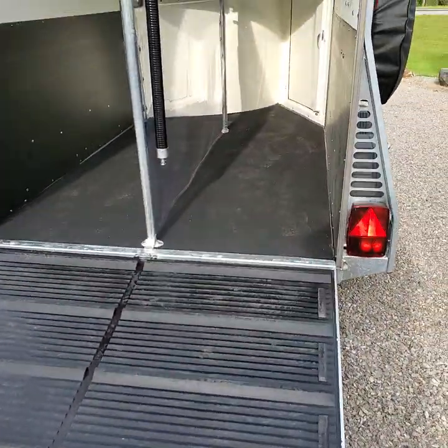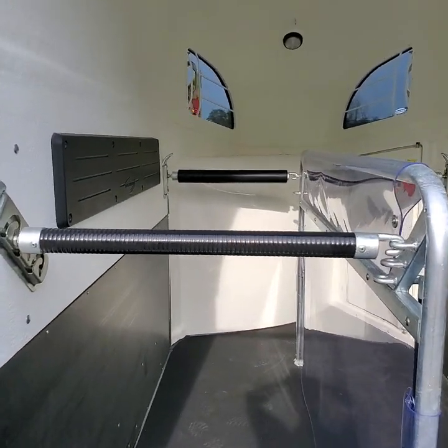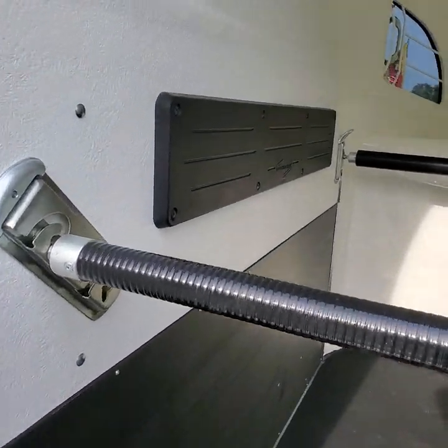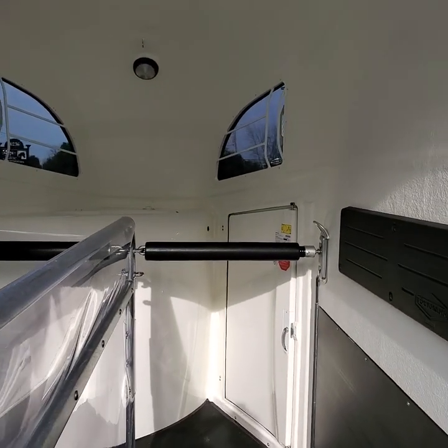Standard is the rear ramp entry. You have two 31-inch wide stalls, perfect for horses up to 17 hands. There are adjustable rear stall bar positions and adjustable chest bar positions — at this moment they're both at the same height.